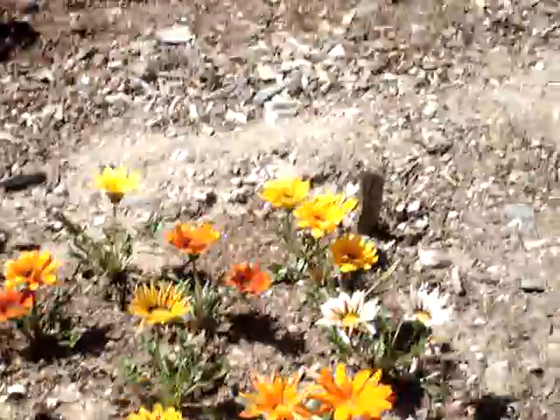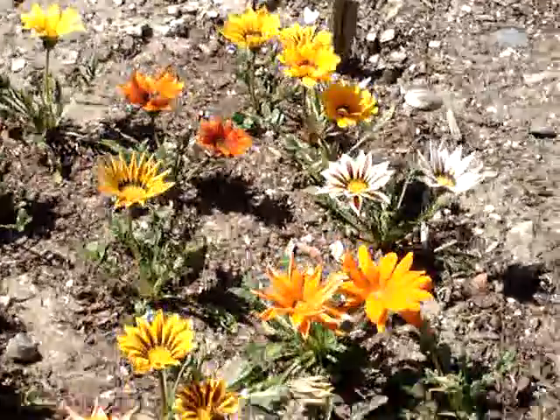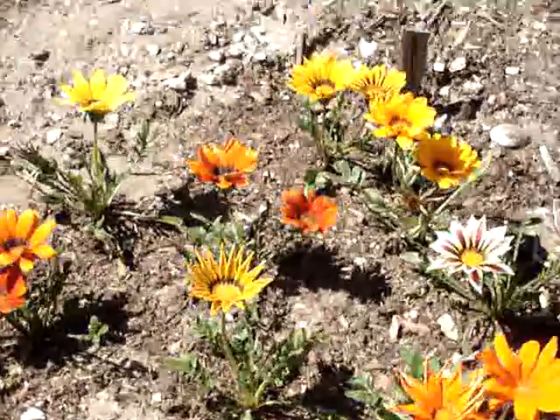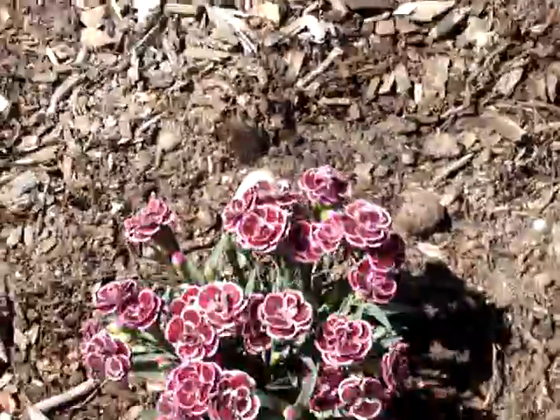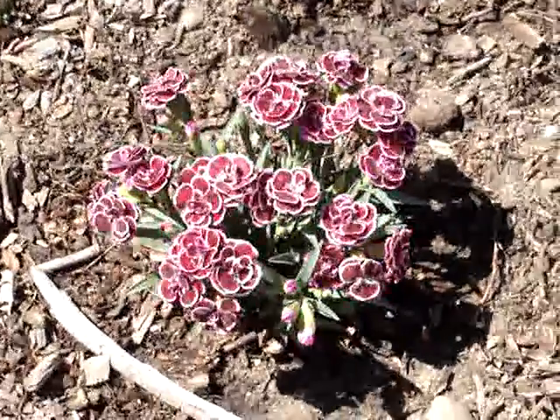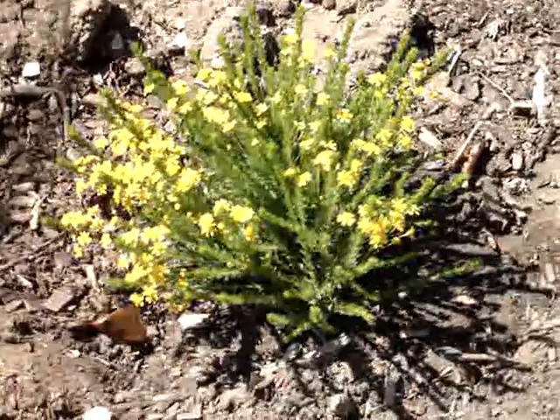And then we have some kind of flower I don't know the name of, but it's very pretty. Some carnations — right there, carnations. Another thing I don't know the name of that's going to be five foot tall.